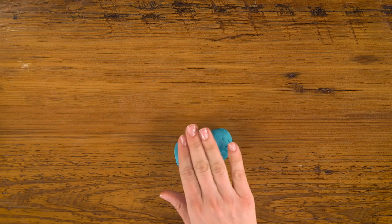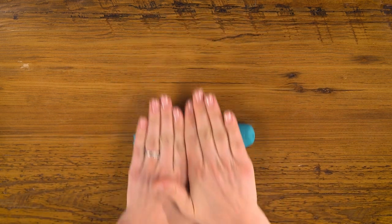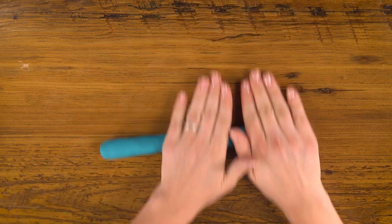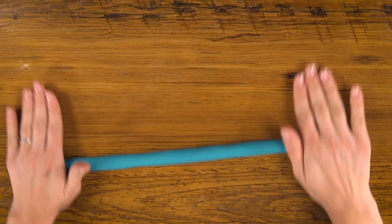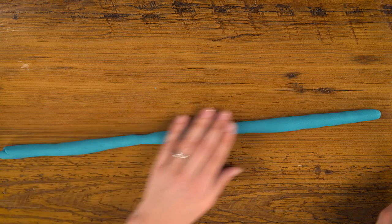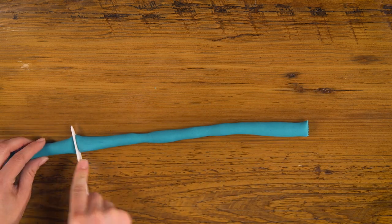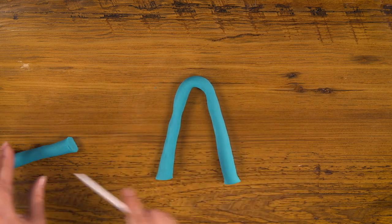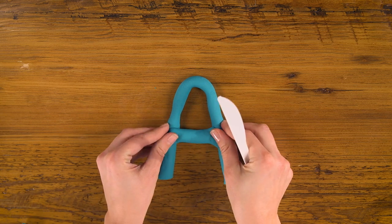You need a smooth surface to work on, a hard rolling tool like a can or a jar, a plastic knife to cut with, and then you can use whatever objects you find around your house that might make an interesting texture or shape in your Play-Doh. Let's start with blue and make a letter A. Using both of my hands to apply even pressure, I'm gonna roll the Play-Doh out into a rope.